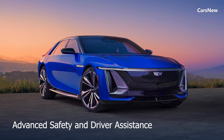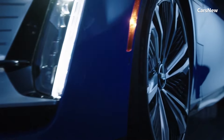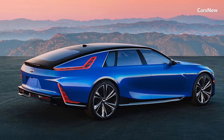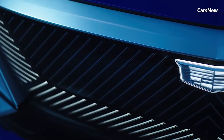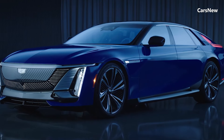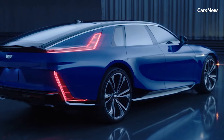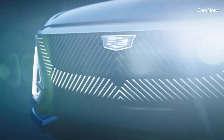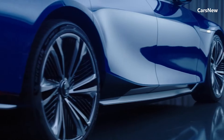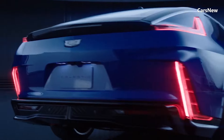Advanced Safety and Driver Assistance. Cadillac has equipped the Celestiq with a comprehensive suite of advanced safety and driver assistance technologies. These include Super Cruise, the industry's first true hands-free driving system, as well as adaptive cruise control, lane-keeping assist, automated emergency braking, and a 360-degree camera system. These features work together to provide a secure and confident driving experience, whether navigating city streets or cruising on the highway.